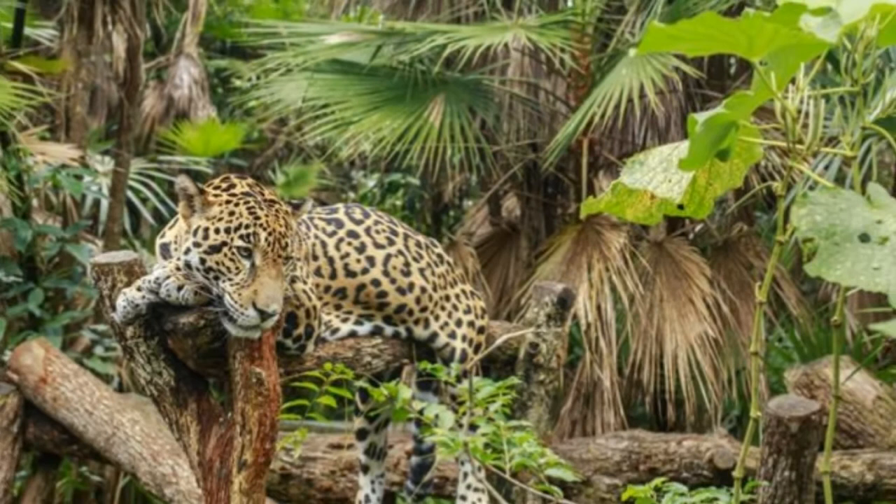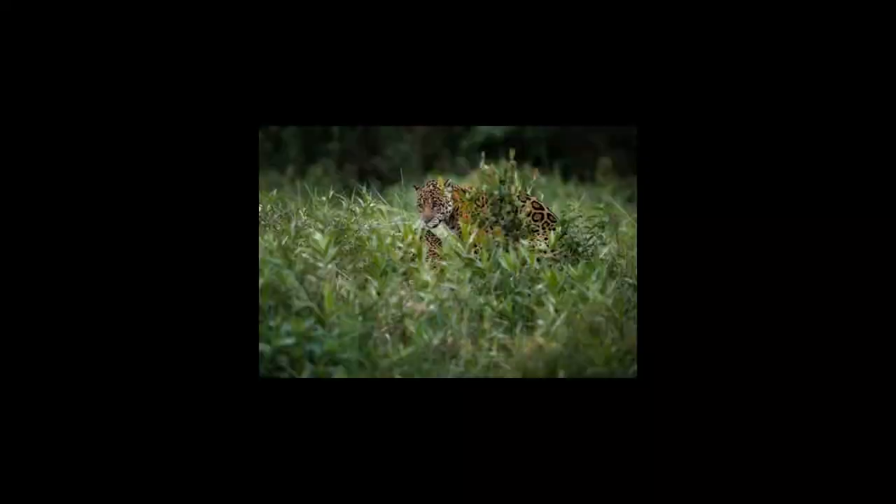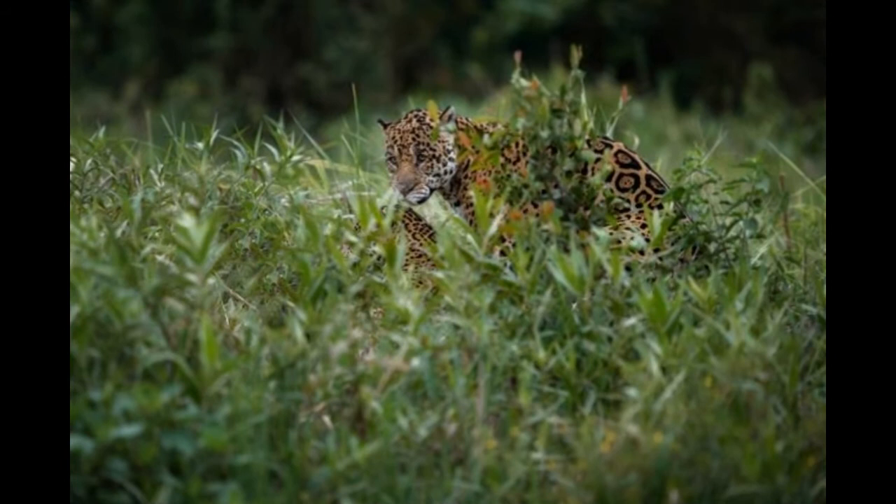The geographical range of a jaguar spans the tropical rainforests of South America as well as some parts of the southern United States and Mexico. As with various other rainforest species, the jaguar resorts to some physical and behavioral adaptations to survive in these rainforests, which are typically characterized by continuous rainfall and minimal sunlight reaching the ground.